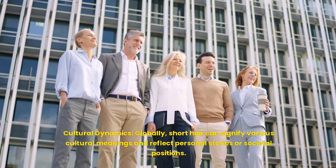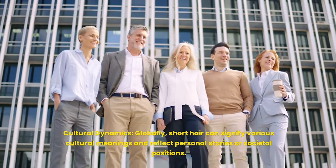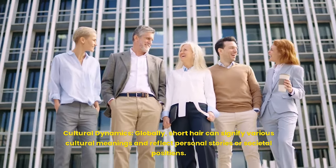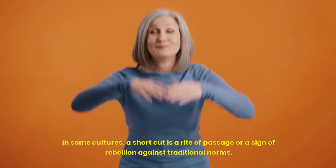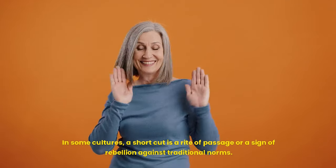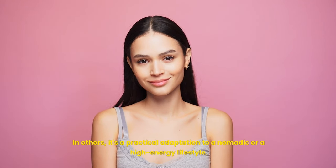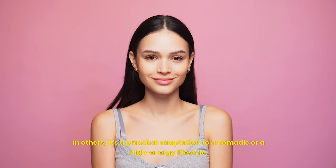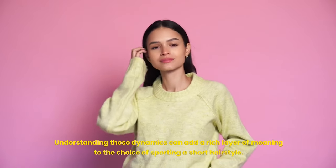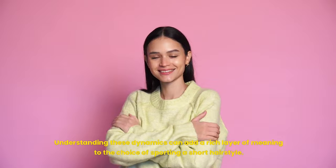Cultural dynamics: globally, short hair can signify various cultural meanings and reflect personal stories or societal positions. In some cultures, a short cut is a rite of passage or a sign of rebellion against traditional norms; in others, it's a practical adaptation to a nomadic or high-energy lifestyle. Understanding these dynamics can add a rich layer of meaning to the choice of sporting a short hairstyle.